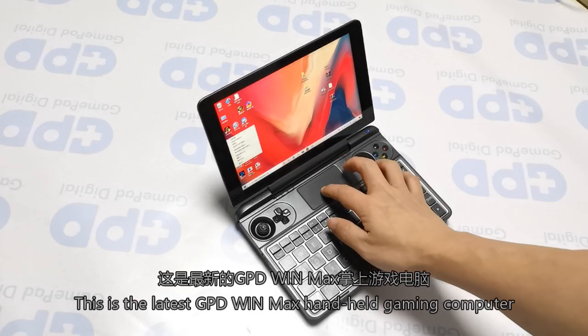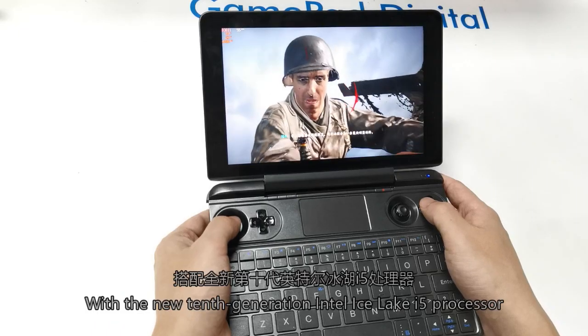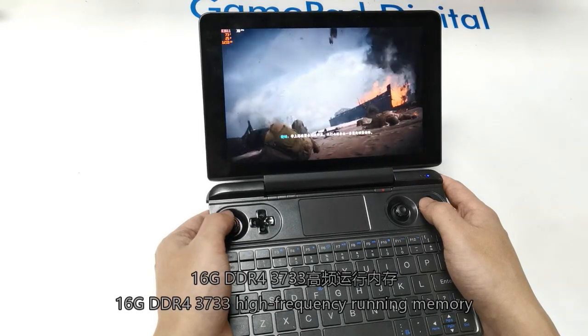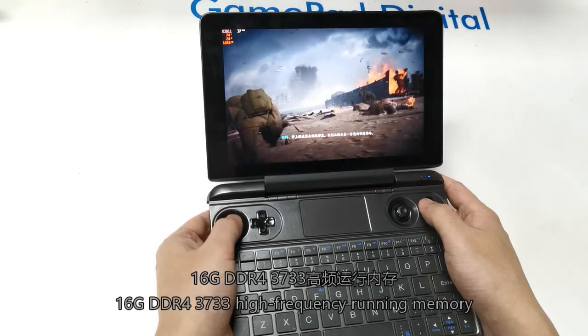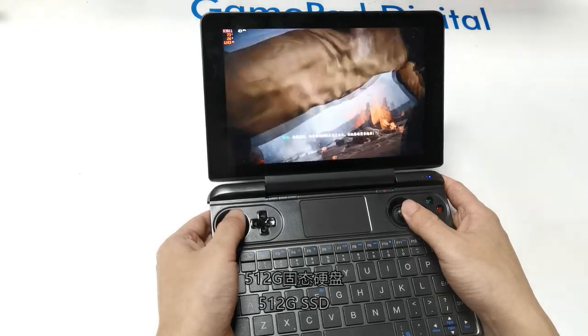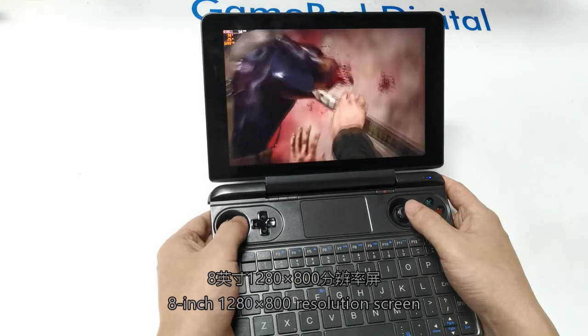This is the latest TPD WinMax handheld gaming computer, with new 10th generation Intel processor. 16GB DDR4 3733 high-frequency running memory, 512GB SSD, 8-inch display with 1280x800 resolution streaming.